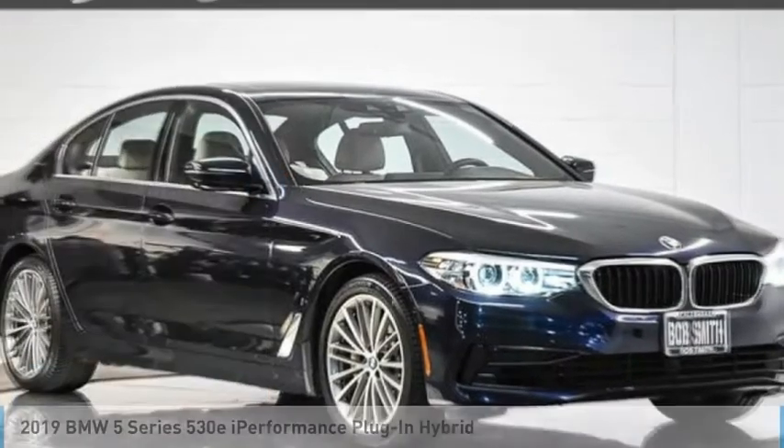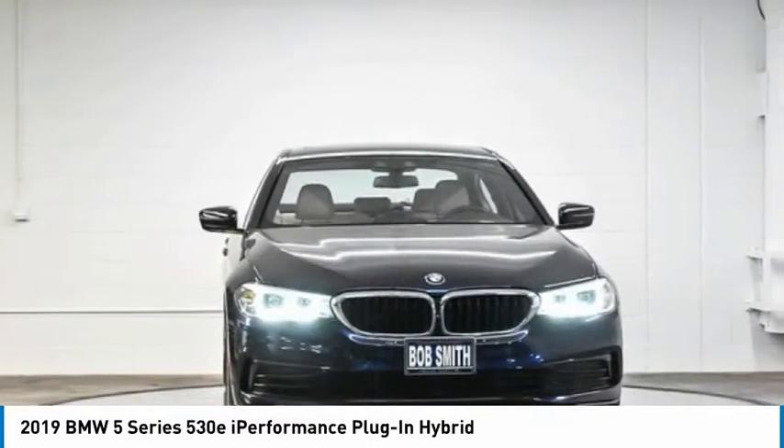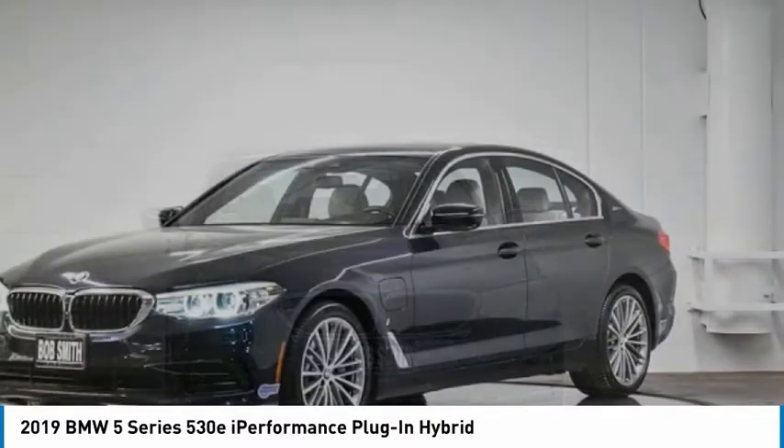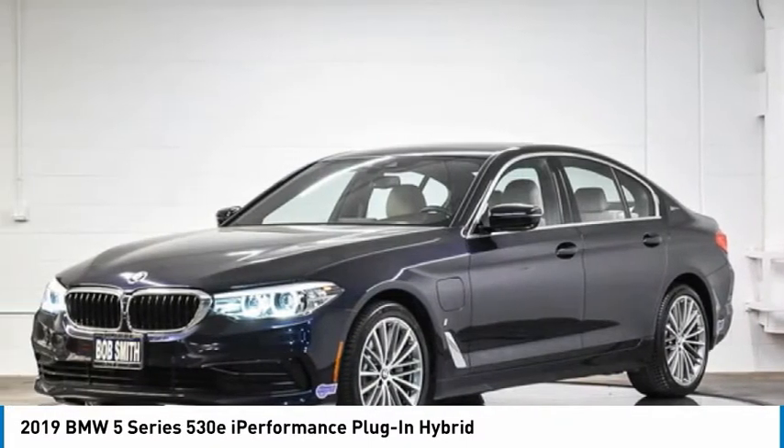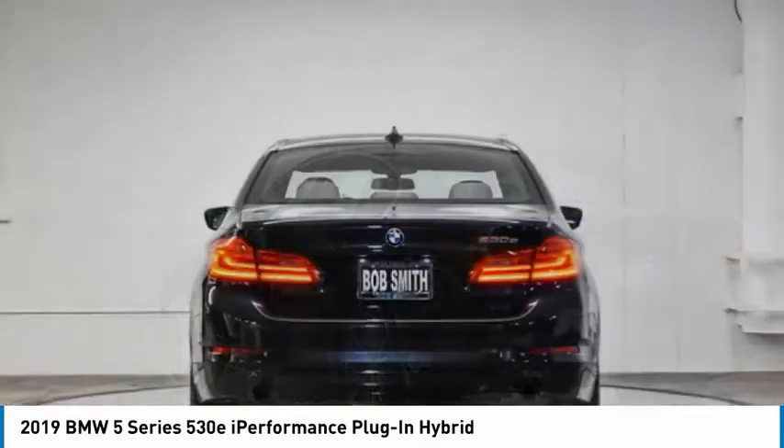You are going to love the 2019 5 Series. The 5 Series incorporates bold styling cues that departed from BMW's traditional styling language. If you are looking for excitement and boldness, the 5 is for you.